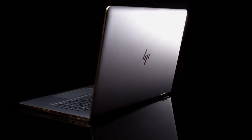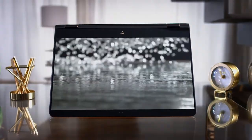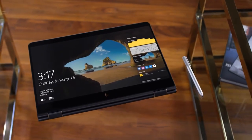The hinge allows effortless transitions between a high-performance laptop, sophisticated presentation tool, awe-inspiring multimedia display, and a Windows Ink-certified tablet — with quality you can feel.